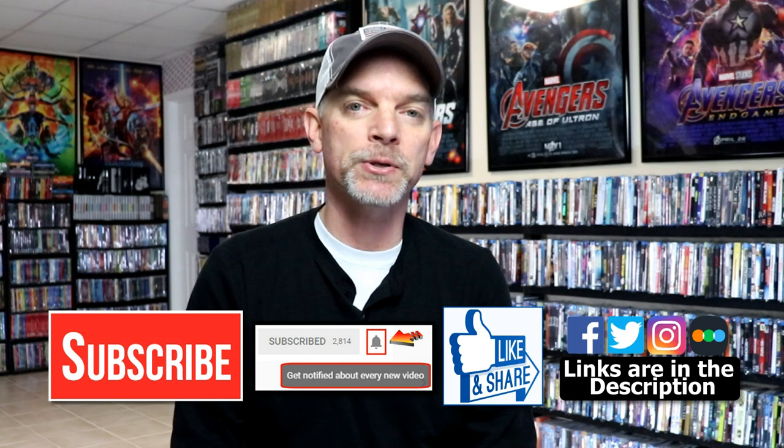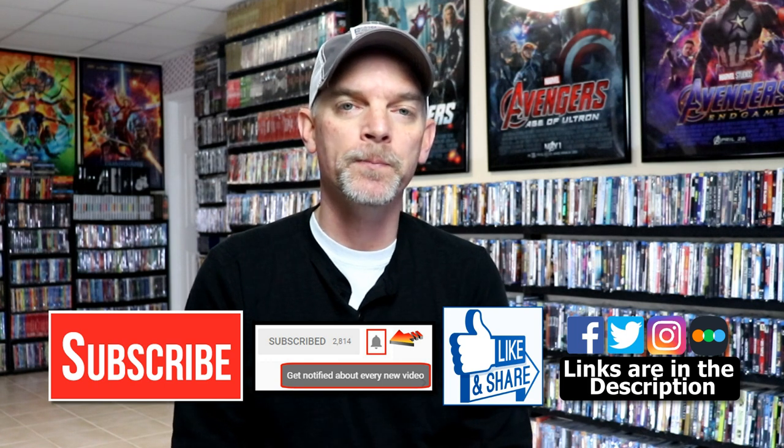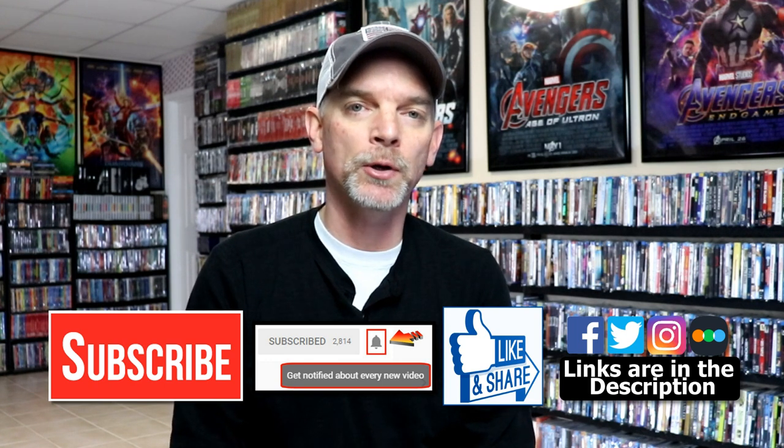Please leave me a comment below — let me know what you think about these particular titles, let me know if you were able to pick up any of these from the Vinegar Syndrome sale, and maybe give me some of your recommendations of titles I should pick up. I really do enjoy reading your recommendations. If you like what you saw here today, please give it a thumbs up and share the video. If you haven't subscribed, I'd really appreciate it if you would — and please remember to hit that notification bell.